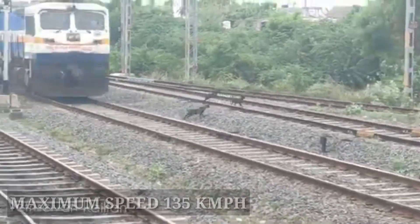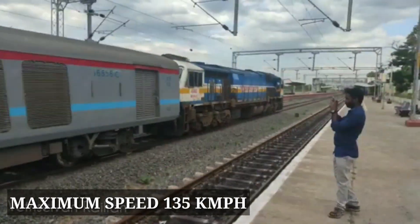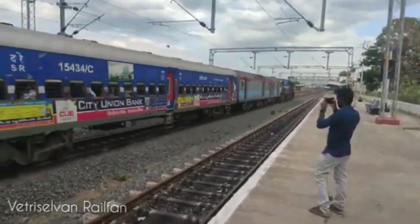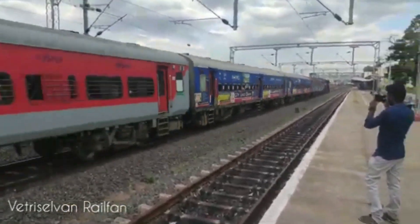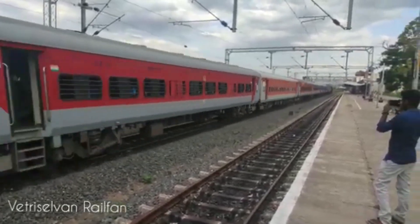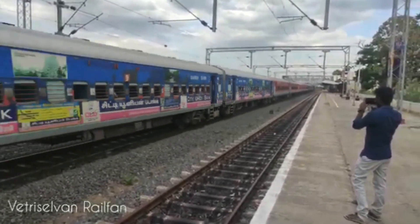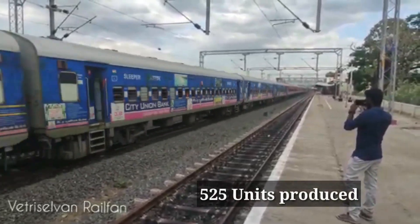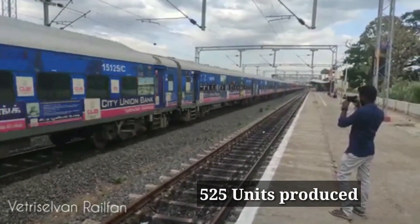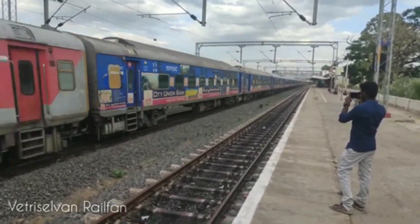The maximum speed of WDP-4D is 135 kmph. The same traction motors as WDP-4B are used in WDP-4D. Totally 525 units were produced by Diesel Locomotive Works, and the production of this locomotive has now been stopped.